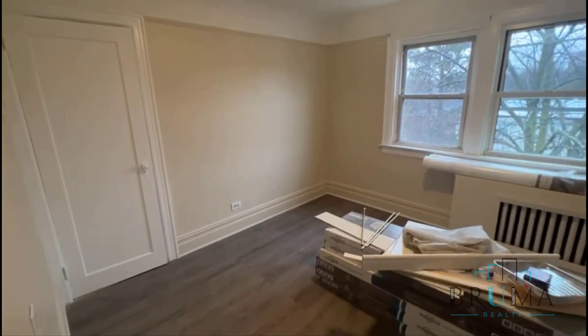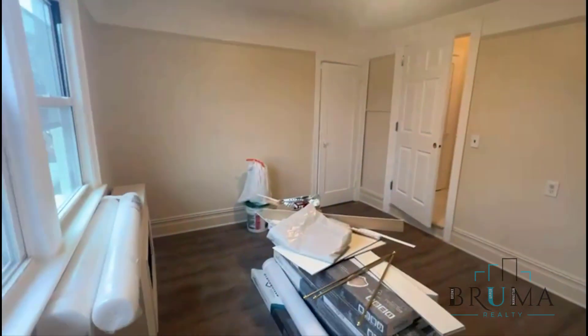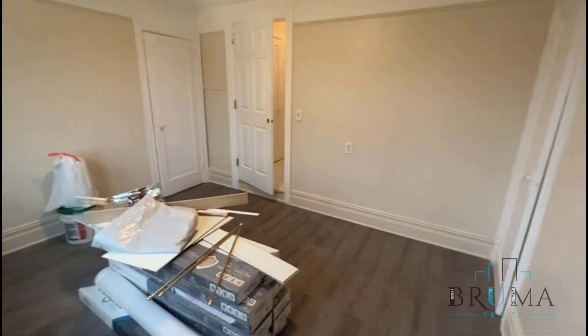Finally, your second bedroom, which is also a king-size. This one has two walk-in closets as well — one on the right, one on the left. Very nice big bedroom.